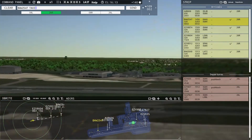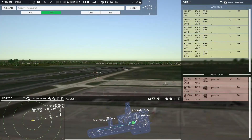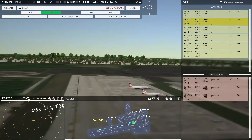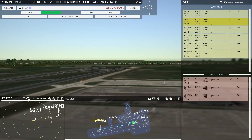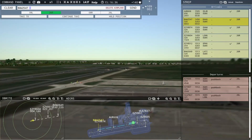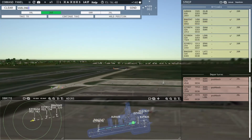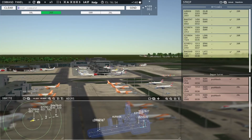Speedbird 2547, taxi to terminal via Juliet. Ground, VOLING 7827 ready to taxi. EZ-835, runway 26 Left, taxi via Mike. VOLING 7827, runway 26 Left, taxi via Mike.